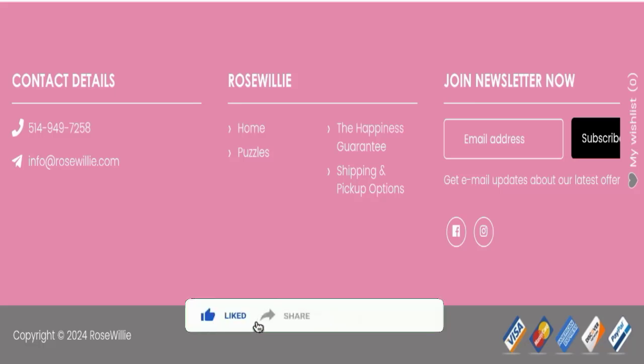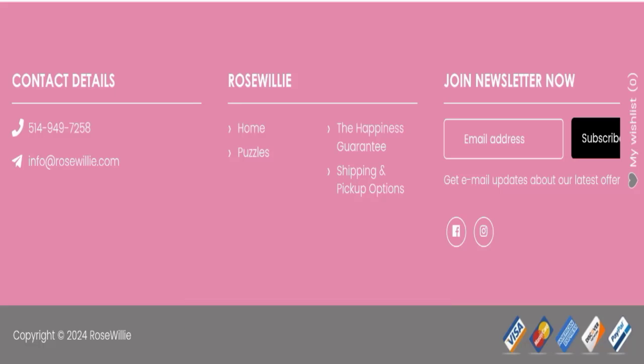If this video was helpful, please share your thoughts in the comments. Do not forget to like, share, and subscribe. Have a great day — thank you so much for watching!